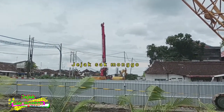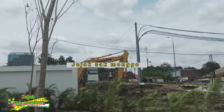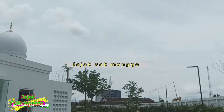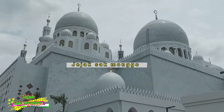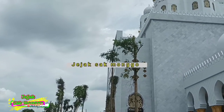Untuk di Solo ini, Masjid Raya Sheikh Zayed hanya menampung total jamaah 12.000 orang. Lumayan juga ya, walaupun masih kalah dibanding yang di Abu Dhabi, tapi tetap cukup luas.